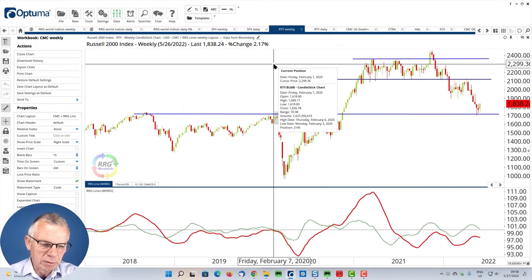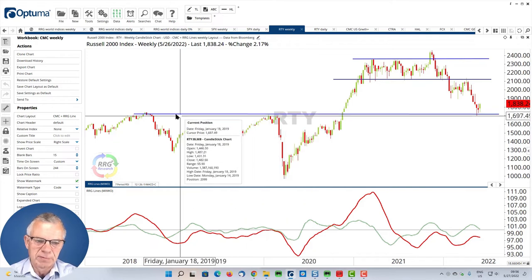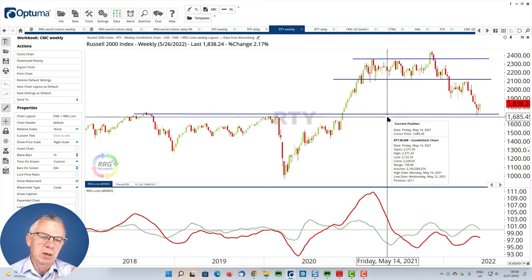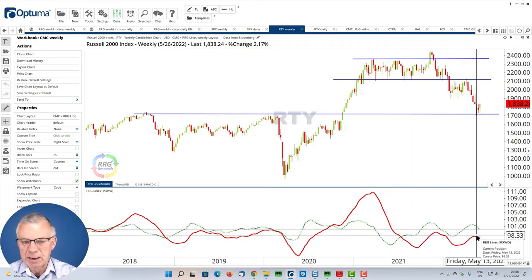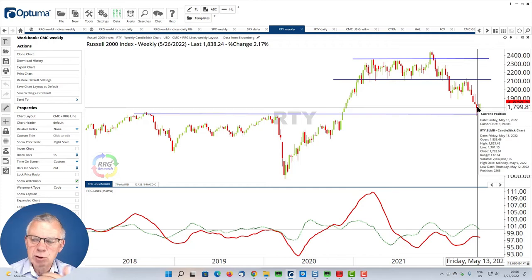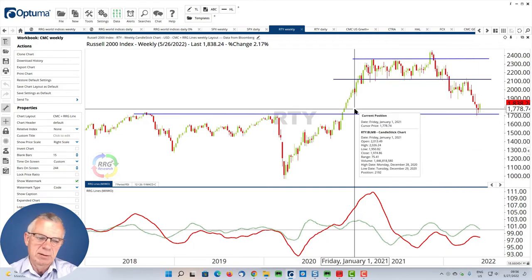Now let's bring that to the Russell index — the RTY — and we can see that it has actually dropped a lot further than the S&P 500. It's testing former peaks that were set in 2018 and 2020, and those are now expected to start acting as support — and it looks as if they're really doing that. However, the relative trend is rolling down, as seen on the weekly RRG where it's inside the improving quadrant and rolling back down toward lagging. The big question is how strong the bounce in the Russell 2000 is going to be and whether it's a tradable bounce.